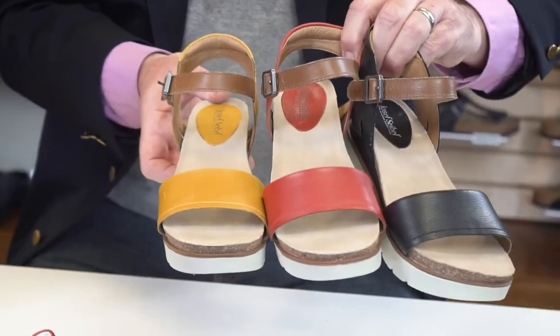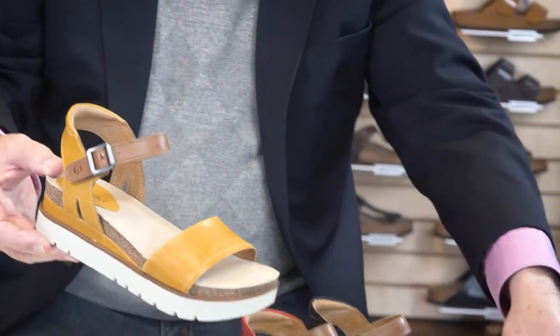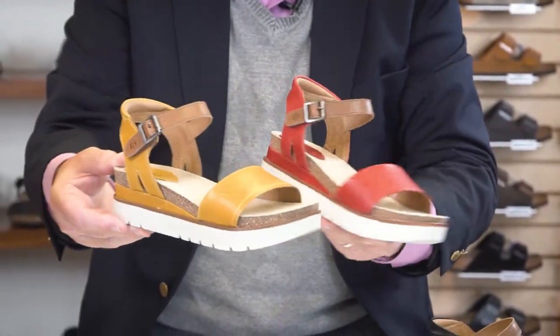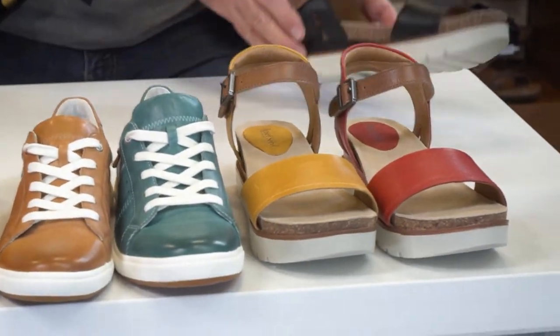These are sandals you can wear on the weekends, or if you had an outdoor wedding to go to — just really, really on trend. Great style, you'd love them. That's called the Clia 01 by Joseph Seibel, and those are our new arrivals for the upcoming season.